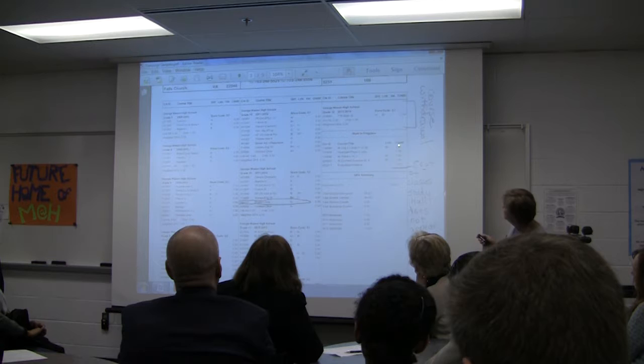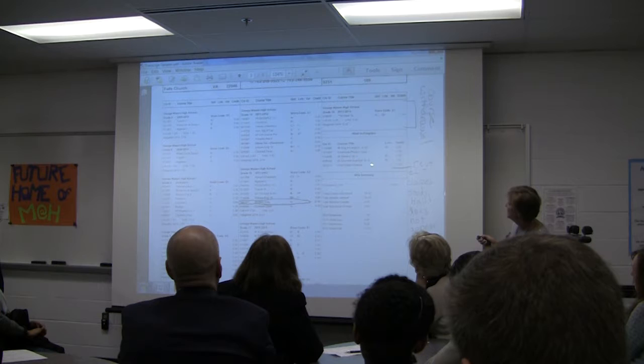This student's work in progress shows five courses. This student was also assigned to a study hall, but study hall does not appear on a transcript.